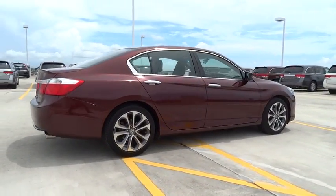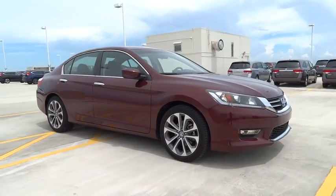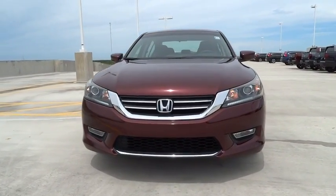Backup camera, Bluetooth, leather-wrapped steering wheel, ABS four-wheel ventilated front disc brakes, tire pressure monitoring system. This beauty is sure to make you the talk of the neighborhood, so call or drop in for a test drive today.